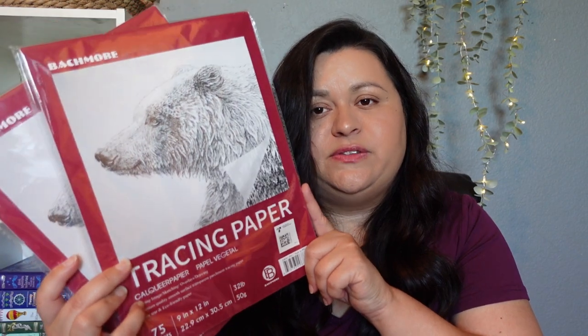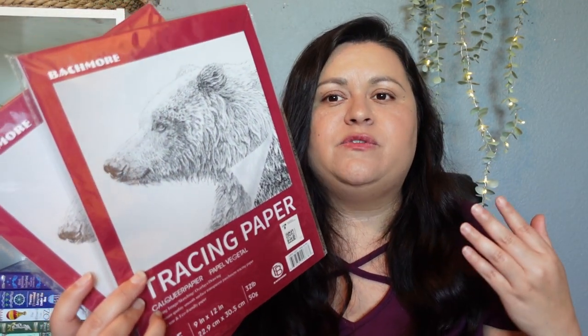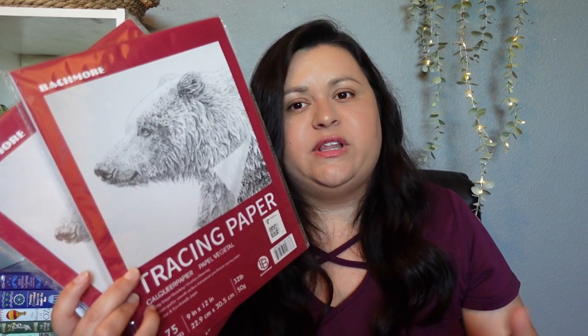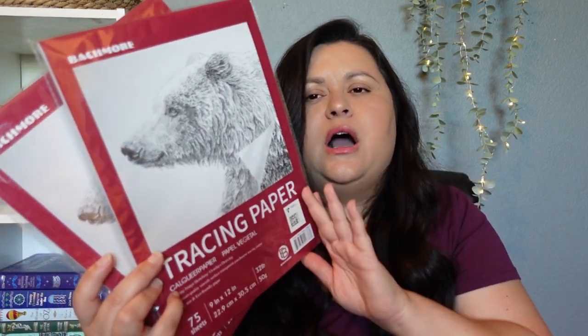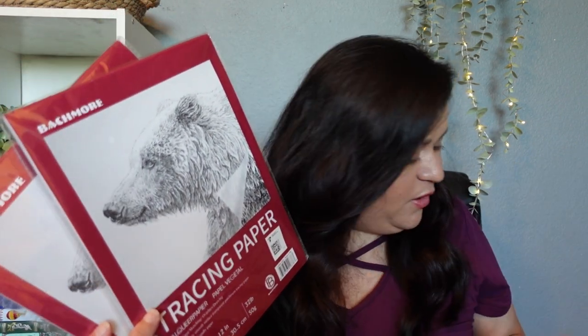The last two items I purchased are two tracing paper pads. My kids love to trace things. They also use tracing paper in their language arts — it's part of their geography, like tracing certain countries. Plus they use it in their everyday fun art as well. So I picked up two of these, one for each of them. And that is everything that I picked up during Prime Day on Amazon for our homeschool! If you have any questions, please leave them in the comments. Thank you so much for stopping by — have a great day, bye!